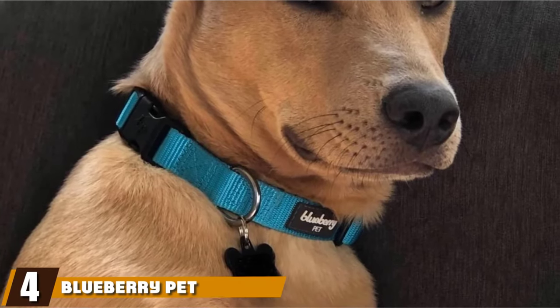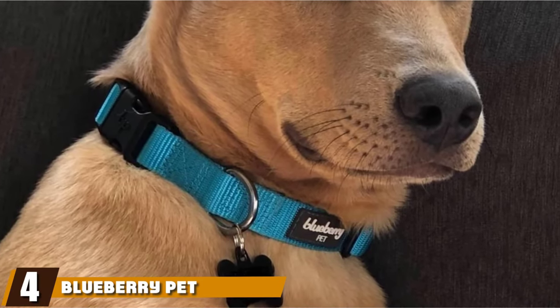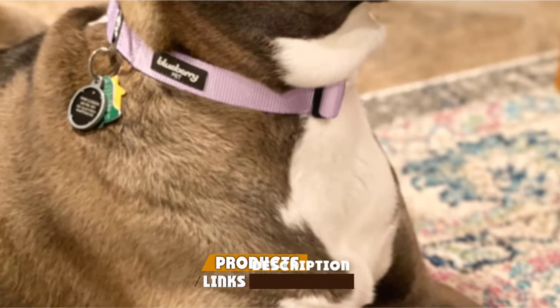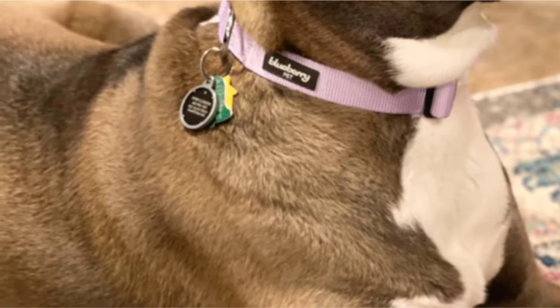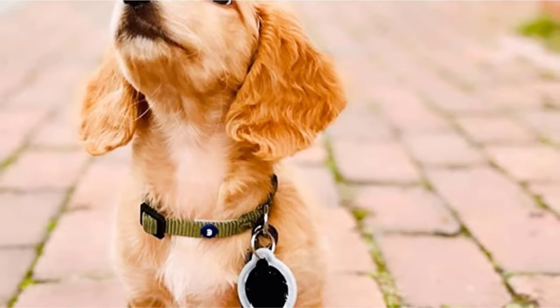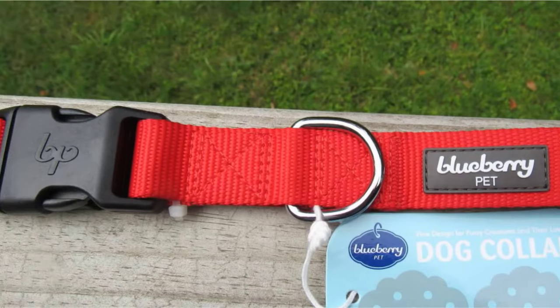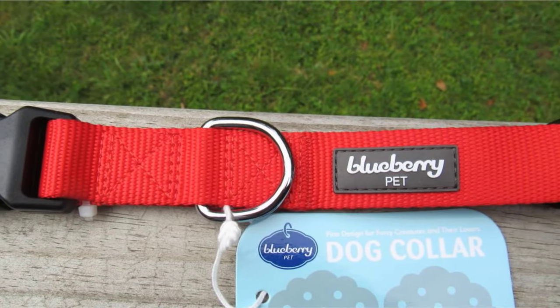Next at number four, we have the Blueberry Pet Essentials Classic Dog Collars. Puppies grow quickly and can outgrow a collar in the blink of an eye. That's why an adjustable collar that's inexpensive is your best bet, especially if you adopted a mixed breed and aren't sure how large your pup will get. These Blueberry Pet Essentials Collars offer room to grow — the extra small can be adjusted two inches, the small by three inches, and the large by 4.5 inches.